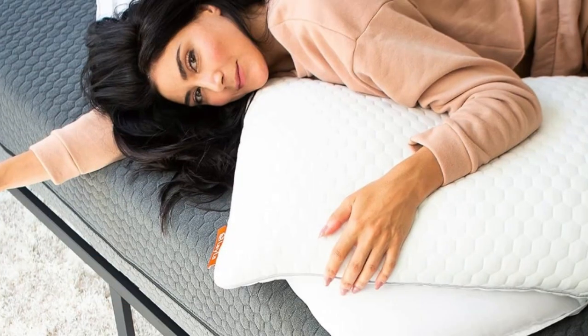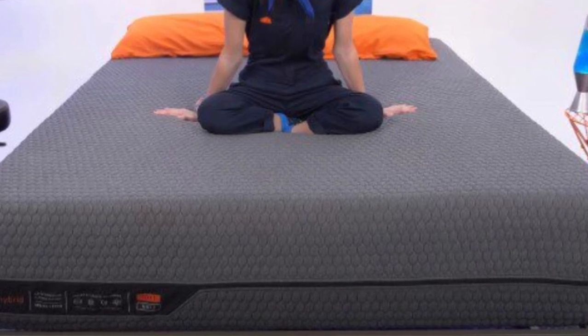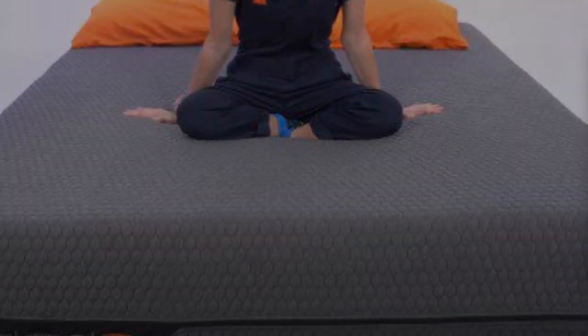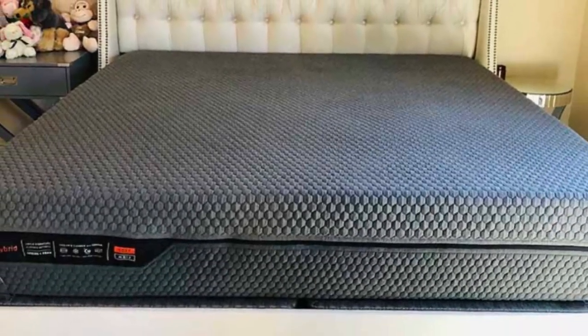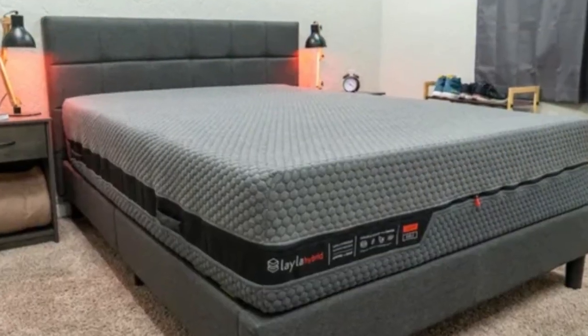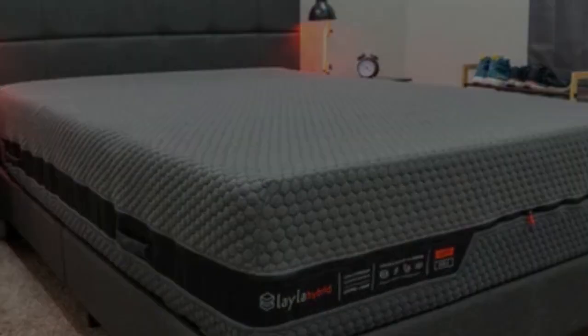At 104 pounds in a queen size, the Layla Hybrid is fairly hefty and may require two or more people to lift and flip when you want to change the firmness. Robust carrying handles on each side aid with this process. A stretchy polyester, rayon, viscose, and polyliquor cover encases the mattress. You can remove and machine wash this cover to keep your sleep surface hygienic.